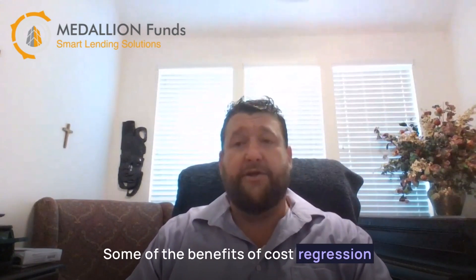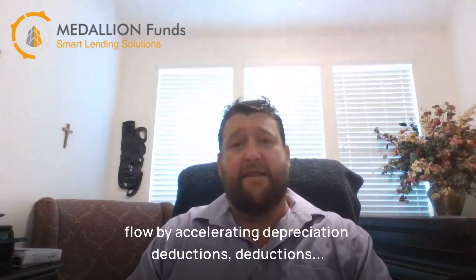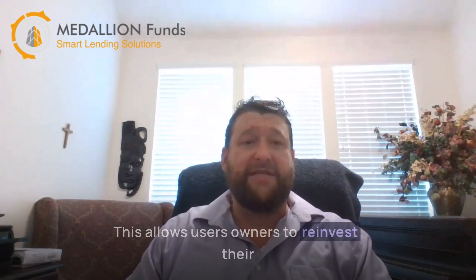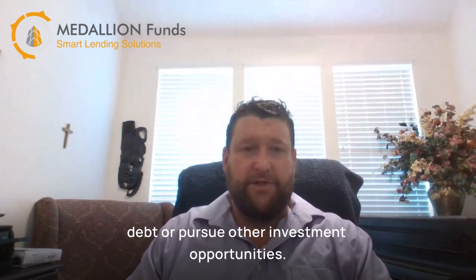Some of the benefits of a cost segregation study include: Number one, increased cash flow. By accelerating depreciation deductions, owners can reduce their taxable income and increase their cash flow. This allows owners to reinvest their savings into their properties, pay off debt, or pursue other investment opportunities.